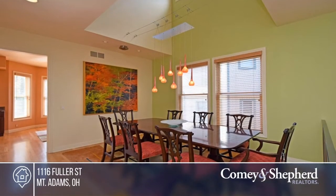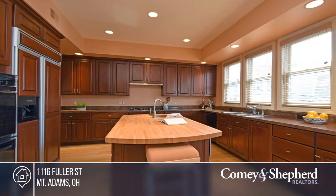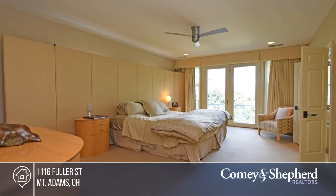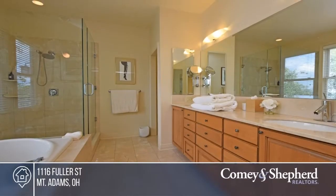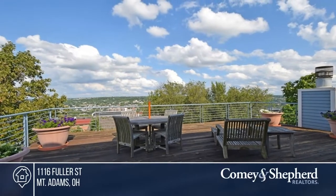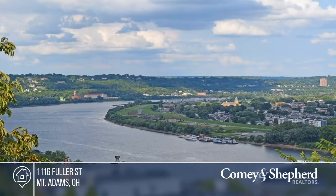This unbelievable nine-room home features generous room sizes common to the Mount Adams area. It also features a double lot, a fourth-level great room, and a chef's kitchen. There's plenty of space to live and entertain with a wet bar, deck, and paver courtyard. Don't wait. Call Maria before it's too late.